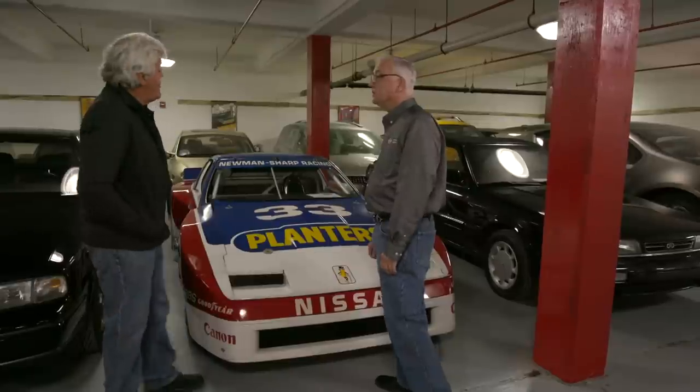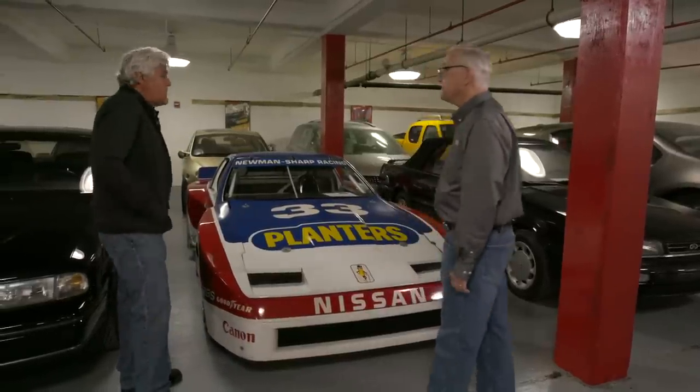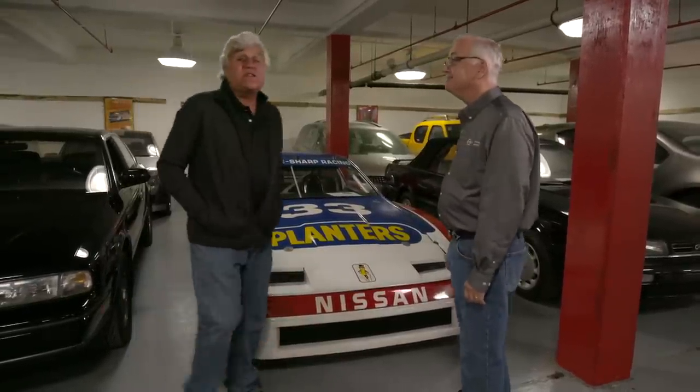He didn't start racing until his early 40s — 44 years old. And he really gave Datsun and Nissan the name. Adam will be very jealous.